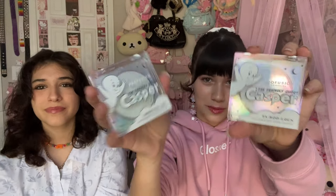The eyeliner is in the shade 'Seen a Ghost' — I think it's really cool. I'm really curious how it looks — is it a liquid eyeliner or a crayon type? I couldn't tell if it has a brush. I hope it's good. Then I got two highlighters: one called 'Fabulous,' which is a really white color, and one called 'Ghosting You,' which is super blue, holographic, and iridescent. I'm really excited to try these out — they were only about four dollars each and they have Casper on them, which is adorable.